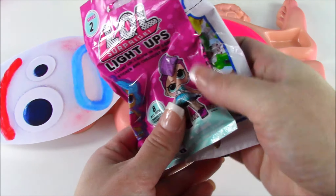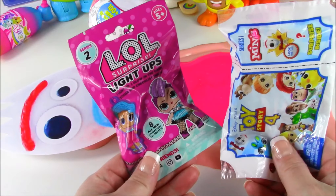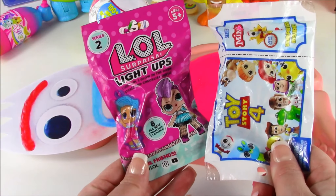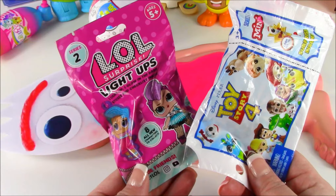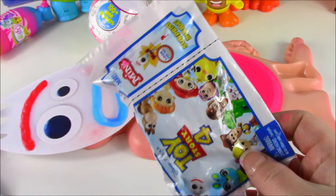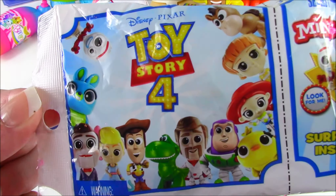Almost got it. Mr. Forky, it looks like you ate a couple more blind bag toys. Forky, you got to stick to strictly food. These are not for eating. But they are super cool. So we got an LOL Surprise Light Up Series 2. And we also got, wouldn't you know, a Toy Story 4 mini blind bag.